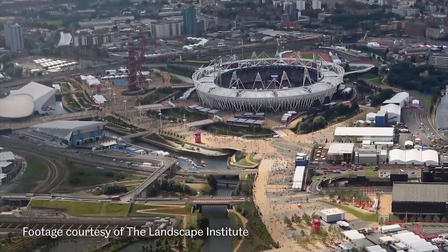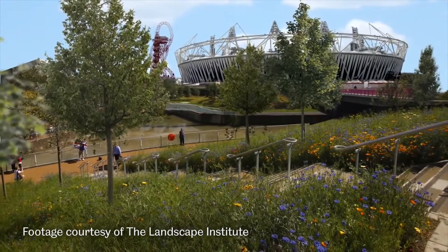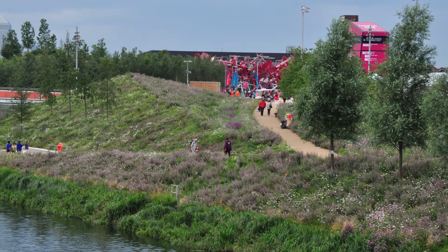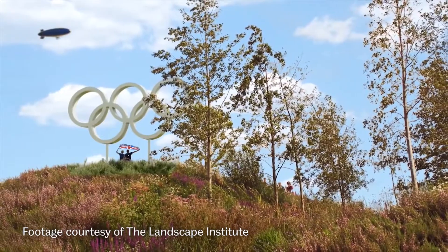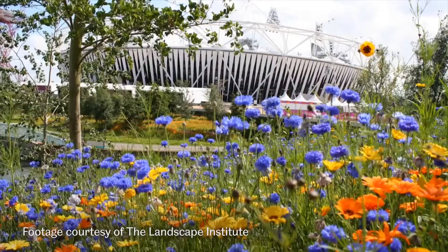The best known example of this work is at the 2012 London Olympic Park, where with my colleague Nigel Dunnett we were the principal planting design and horticultural consultants for the project. In addition to some of the more conceptual work, we were responsible for delivering approximately 20 hectares of the sort of vegetation type I'm referring to, and this was extremely successful.